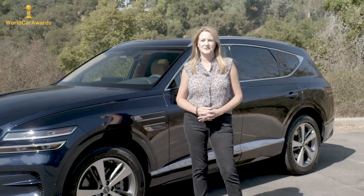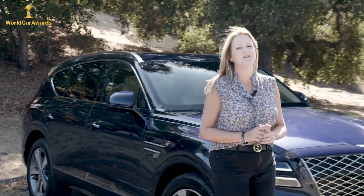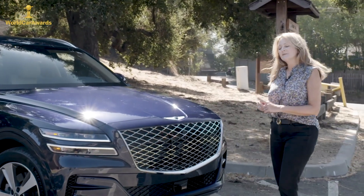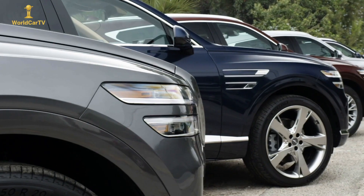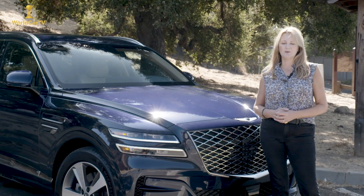Genesis has introduced the GV80 SUV. The GV80 continues the new design language of Genesis that we first saw in the G80, marked by a wide diamond-cut grille and quad lights that actually wrap around the frame of the car on both the front and the back.